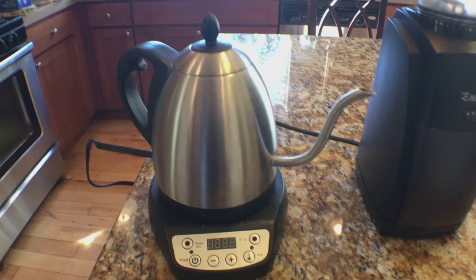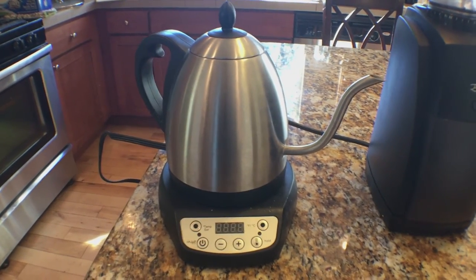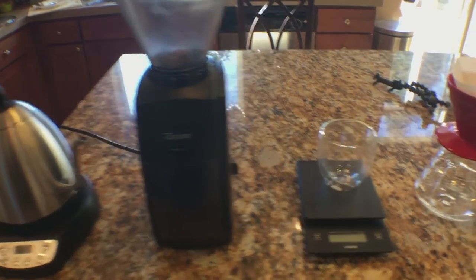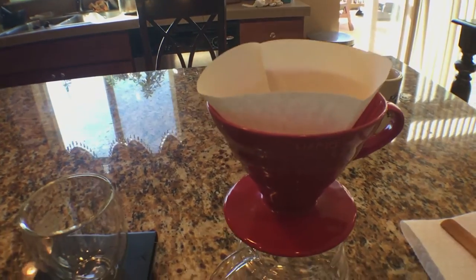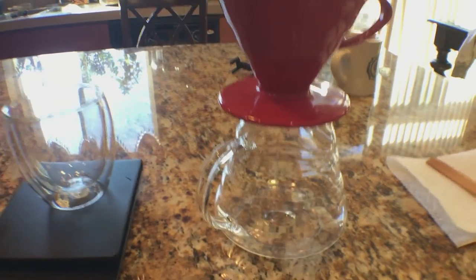Here's the setup we're going to be using today to brew our coffee: we've got the Bonavita gooseneck variable temperature kettle, the Baratza Encore grinder, a bottom cup, the Hario scale, and we're going to be brewing in the Hario V60 with the Hario decanter. Hario, sponsor me, man.